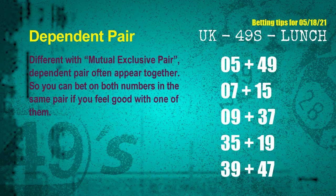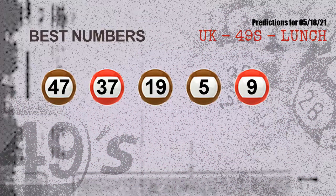Third pair 09 and 37, fourth pair 35 and 19, fifth pair 39 and 47. Now the most exciting part of this video is coming. We find out some numbers for you with the best chance to win next draw. They all match the following ones and colors, which are 47, 37, 19, 05, 09. The best five numbers to win next draw are 47, 37, 19, 05, 09.